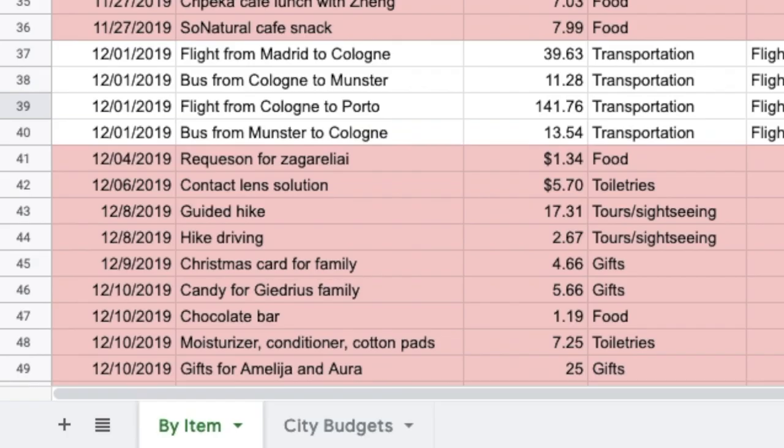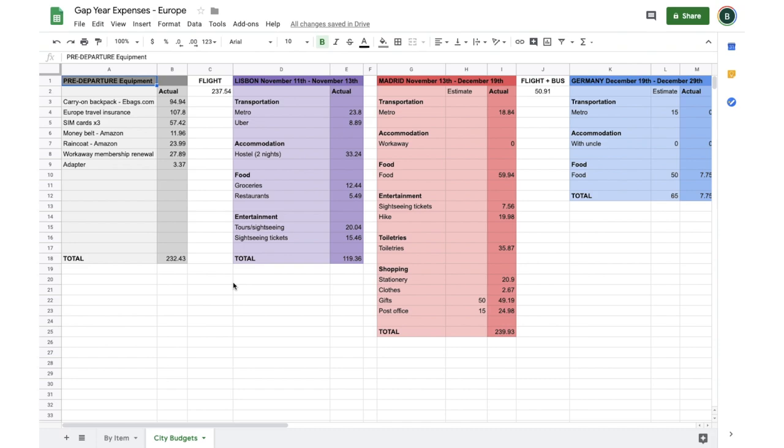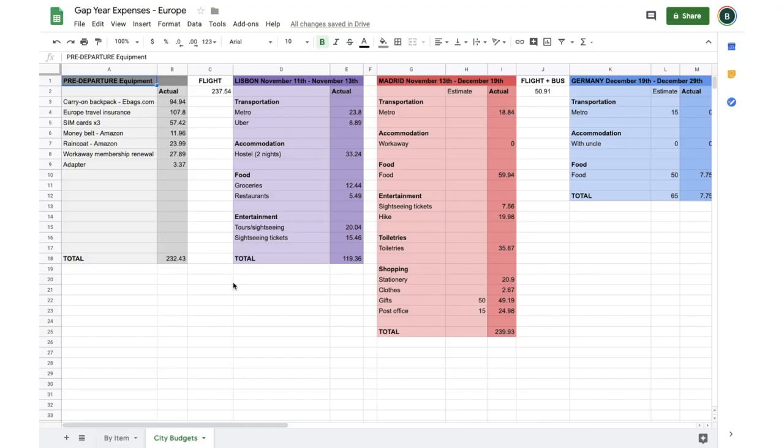Then, on a separate part of the spreadsheet, I created a little tracker for each city. I'm sure you could program this to transfer data automatically, but pretty much the only coding I've ever learned was basic HTML and CSS to customize my middle school Blogger website — so I did it manually. If you have the skills and want to automate this, please send that to me! For each city, I created a table of that same color with all the spending categories, and then periodically — every few days — I'd take data from the running list and input it into the city tracker.